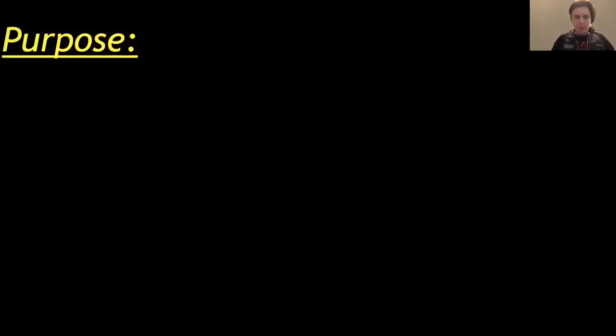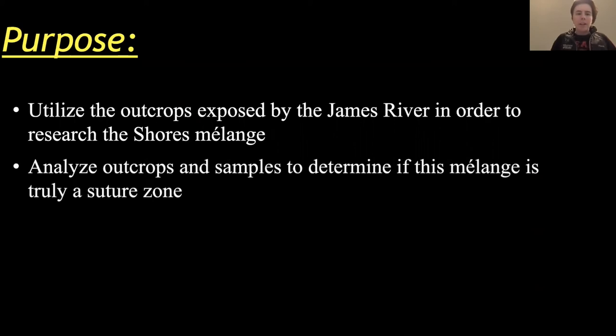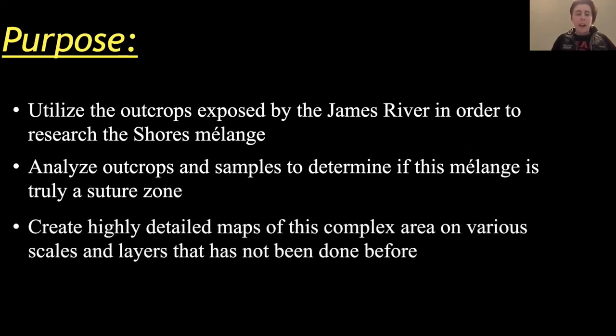What is the purpose of this? Why did I do this? We are utilizing the outcrops exposed by the James River to research the Shores Mélange — a very unique opportunity. The James River reveals a lot of the bedrock on its own, so we don't have to dig through soil or sediments. It's right there, ready for us. We're going to analyze these outcrops, collect samples, and determine if this mélange is truly the suture zone of the Taconian orogeny that it has been cited to be. After that, we will create a highly detailed map of this complex area on various scales and layers that has not been done before.